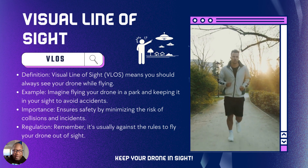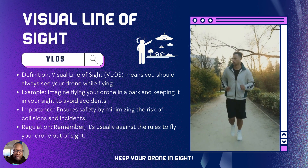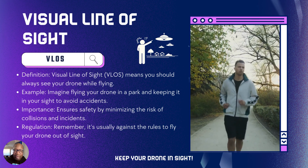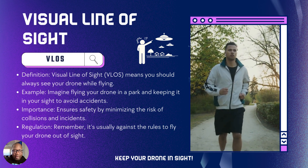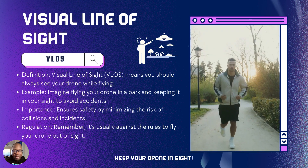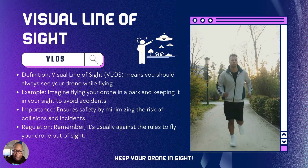Visual line of sight pretty much means keeping your drone in sight no matter where you are. Imagine you're in a park and you're flying around. There are a lot of different obstacles, and a lot of other people that may be trying to enjoy their time. You just have to be considerate when flying your drone.